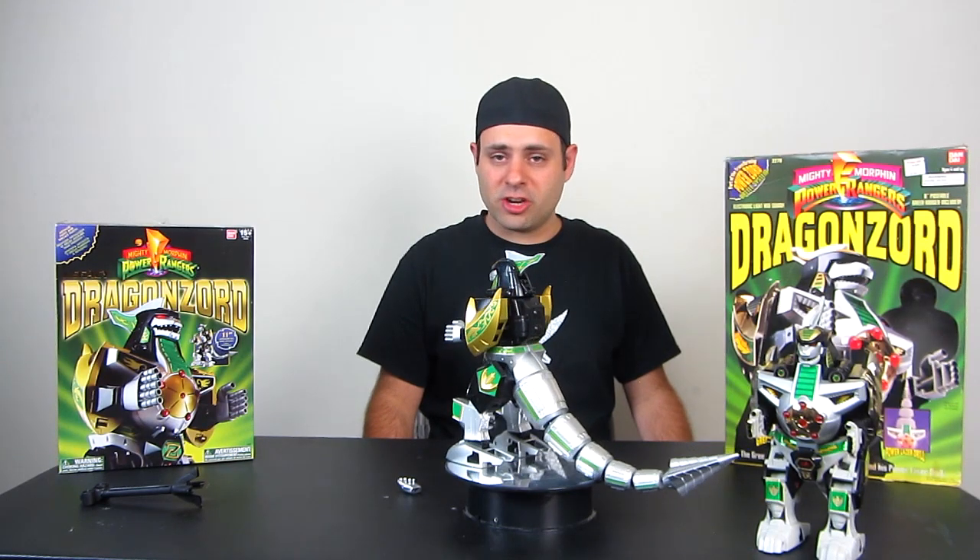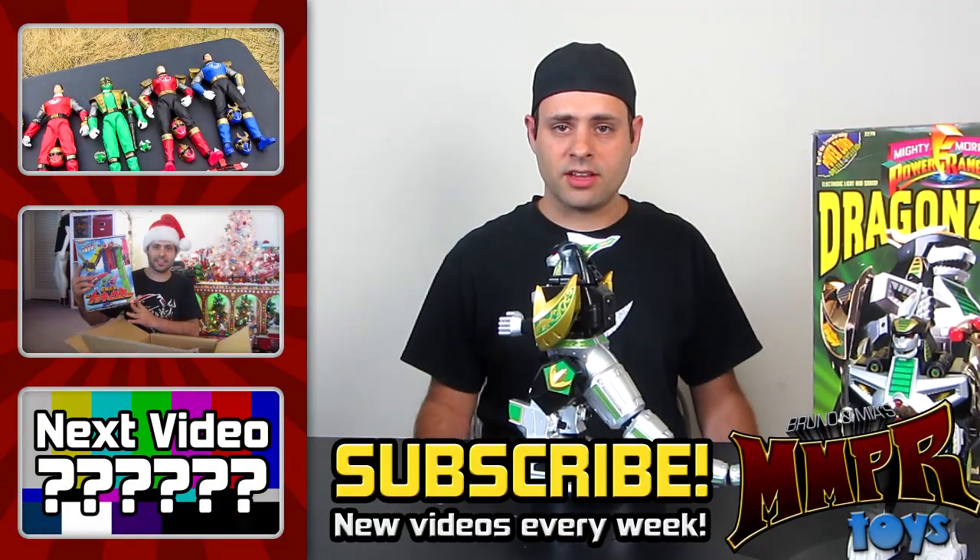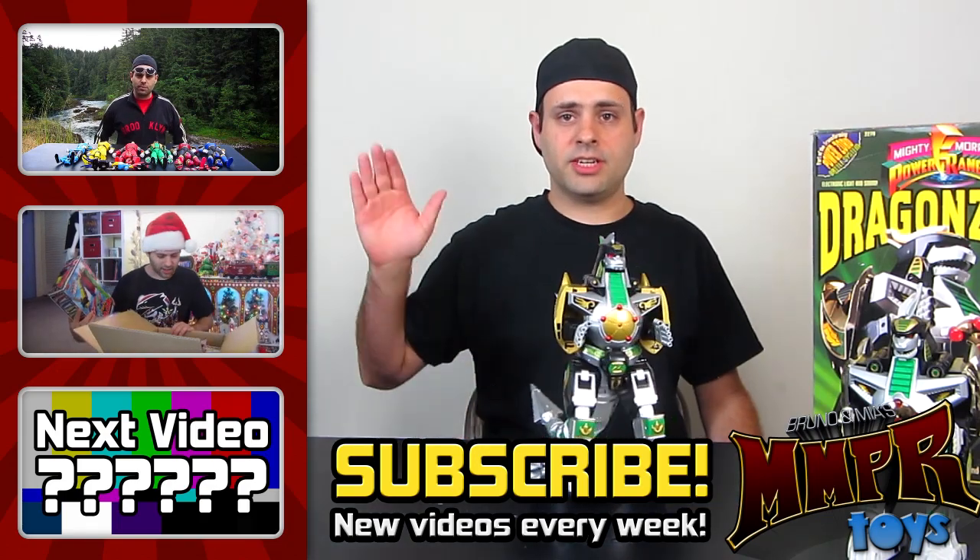As always, link in the description. I'm sure some of you guys want to go get your Dragonzord right now, so I'll let you go. Thank you guys for watching — we've got a lot more videos coming. Please remember to subscribe. And goodnight!